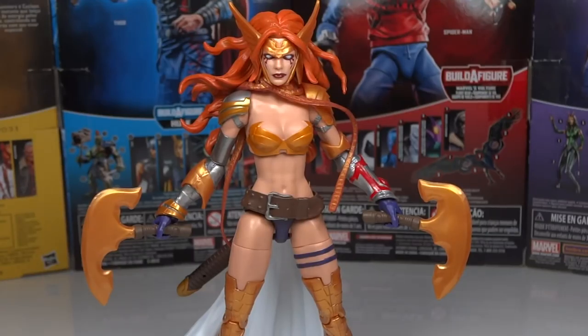Third place goes to Angela from the Titus Build-A-Figure Wave. This was a fantastic figure — the one everybody was looking forward to in this wave, the one that won the fan poll, and it really didn't disappoint. I wasn't super excited about it going in, but seeing it in person I was really impressed. I absolutely love the hair — it's probably the best hair sculpt I've ever seen on a Marvel Legends figure. A lot of the figure is new sculpt, she comes with a ton of accessories, and the articulation is top-notch.